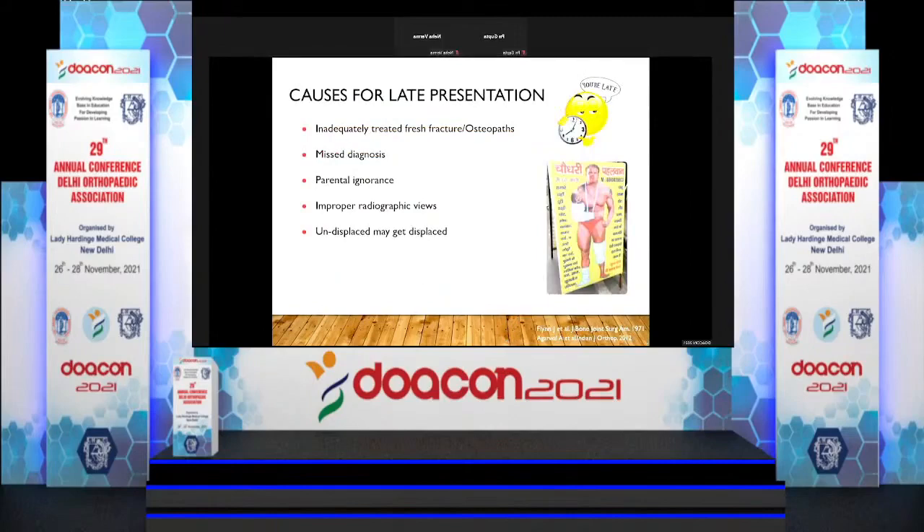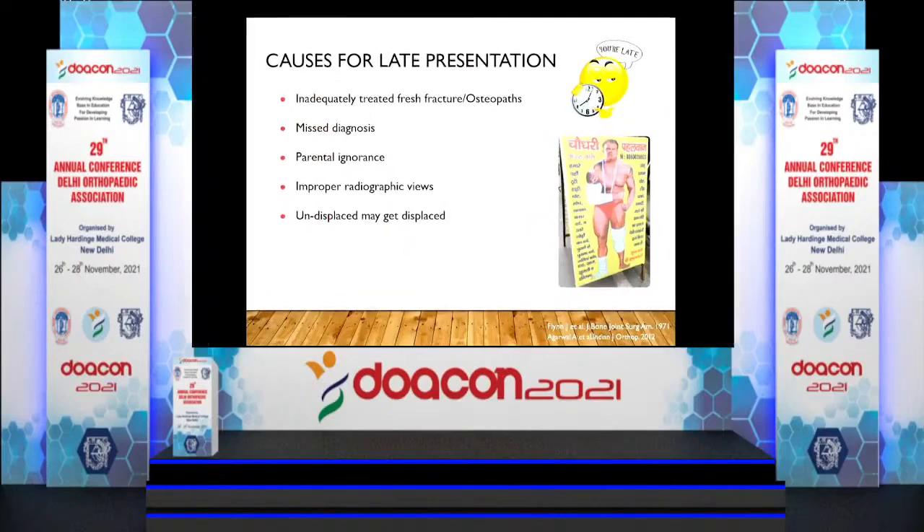What are the causes of late presentation? First and foremost is inadequately treated fresh fractures. Many times it is a very subtle fracture — only a small line with a large cartilage not obvious on X-ray. Adult trauma surgeons not frequently seeing these fractures may just apply a slab. I want to emphasize that pediatric fractures are a different ballgame — you have to have a keen eye.